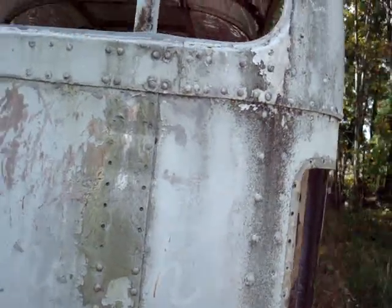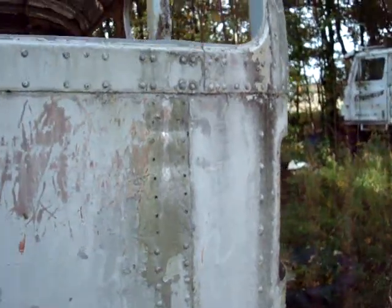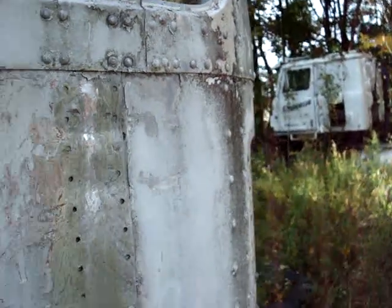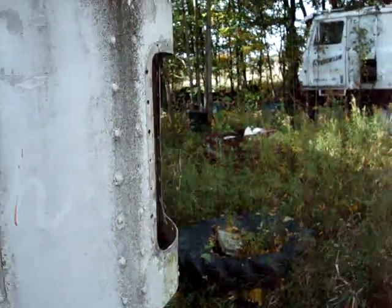This back panel I may try to get for $1,001. It does have some damage in here, but it's probably better than what I have, and there's damage in here also. It would be easy to get, so I'll probably get it today.